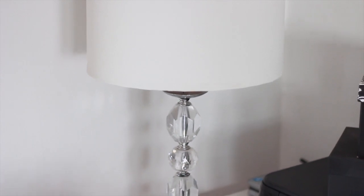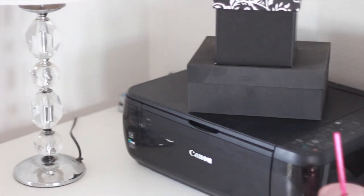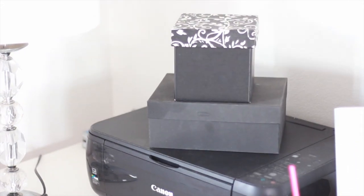This lamp is from the bedroom, but seeing as I'm redoing the bedroom and I only have one of these lamps, I thought it would look really really cute in the office. It's just my printer and some pretty boxes.